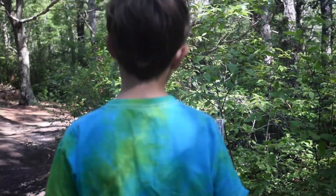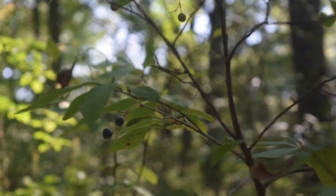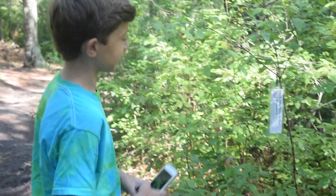Oh look, here's dangleberry — or blue huckleberry. Pretty sure these are edible. Let's scan it.